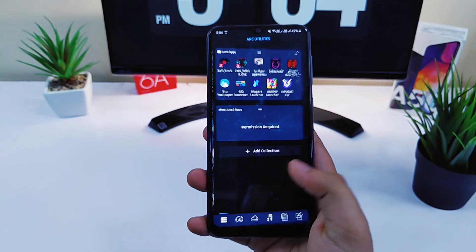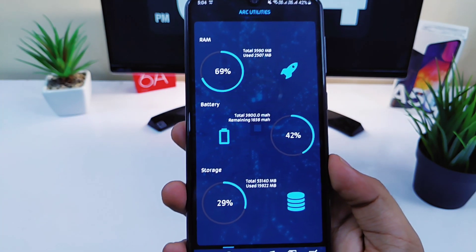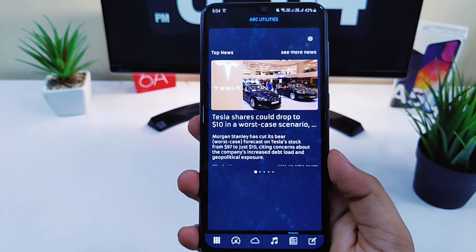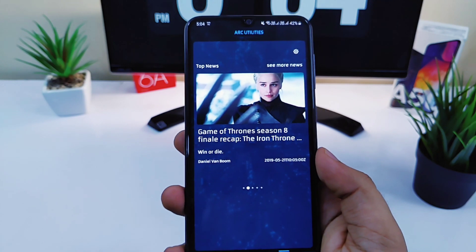Apart from this, if you swipe down it will bring the search bar as well, and swiping right will show you Arc Utilities which will display the system information. You can also read daily news as well. So overall it's a very productive launcher and it looks super cool, so definitely check it out.